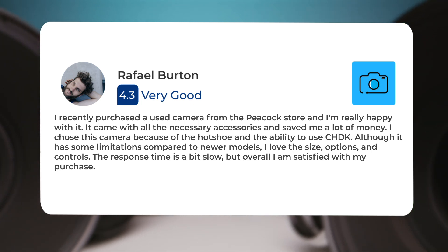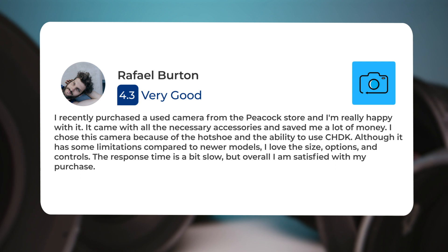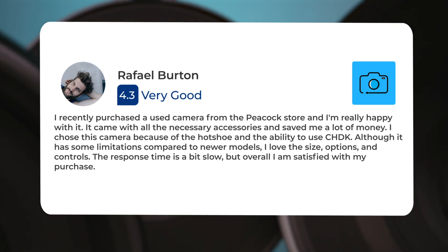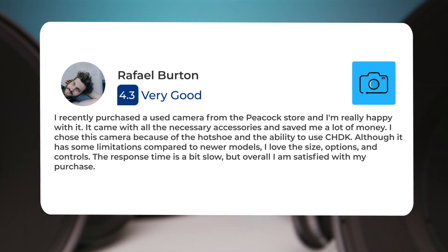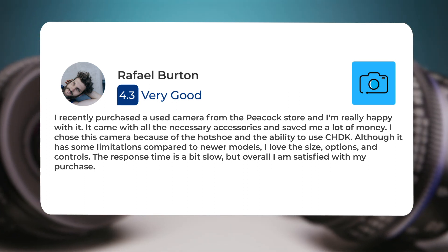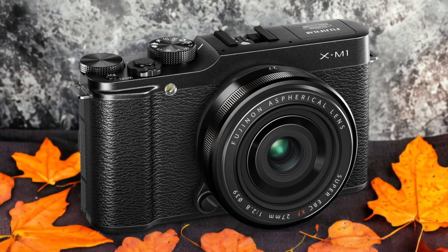I recently purchased a used Canon M3 from the Peacock store and I'm really happy with it. It came with all the necessary accessories and saved me a lot of money. I chose this camera because of the hot shoe and the ability to use CHDK. Although it has some limitations compared to newer models, I love the size, options, and controls. The response time is a bit slow, but overall I am satisfied with my purchase.